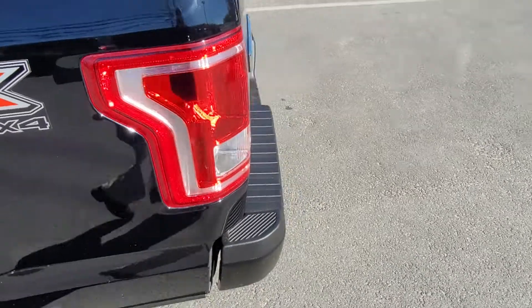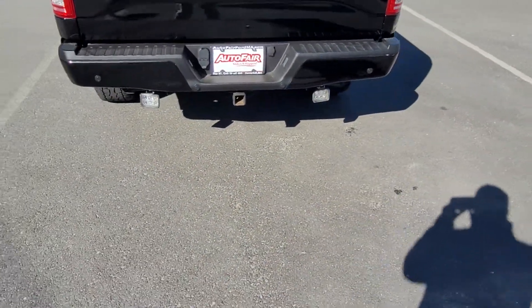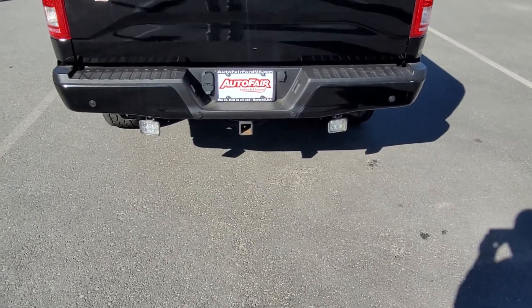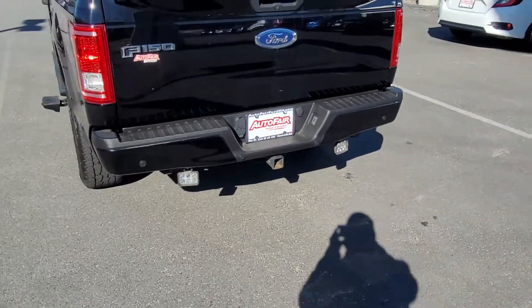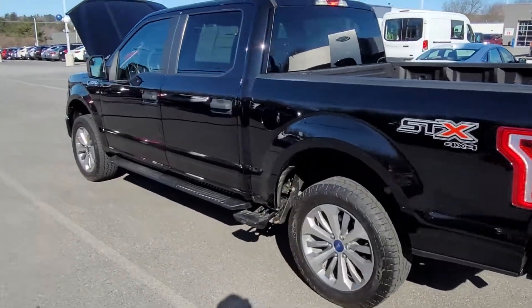If you come around the back, it is a 4x4 as you can tell. It's also got the snow prep package. I'm not sure what you're going to be doing with it, but this thing is ready to work. It's got the trailer package and snow plow prep package.